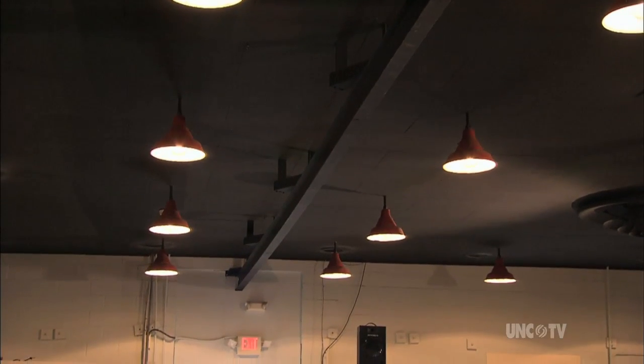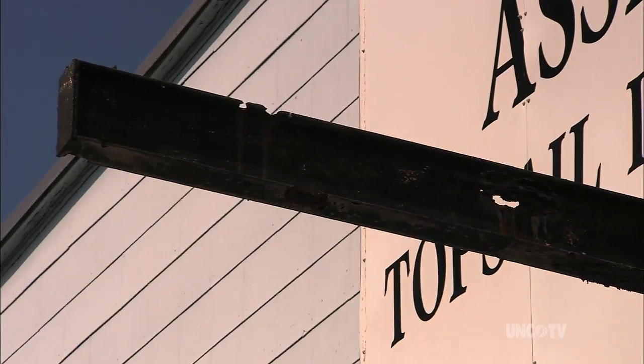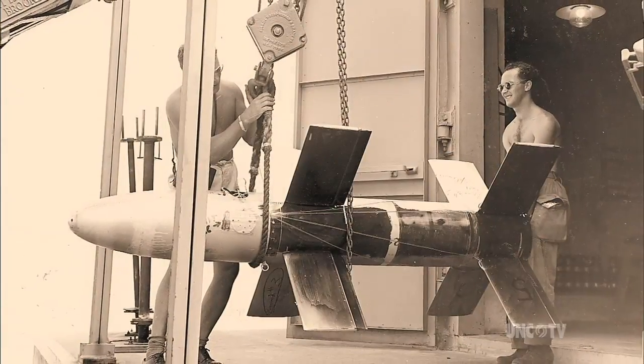Overhead is the steel beam that once carried newly assembled rockets to the loading dock for transport to the launch pad.